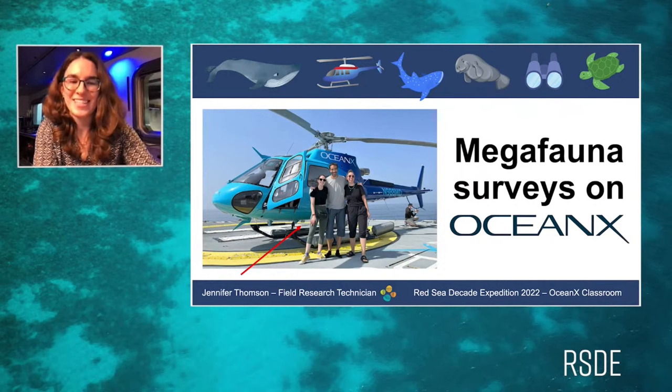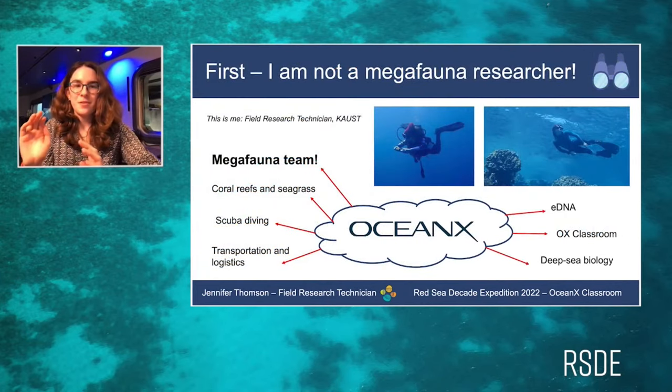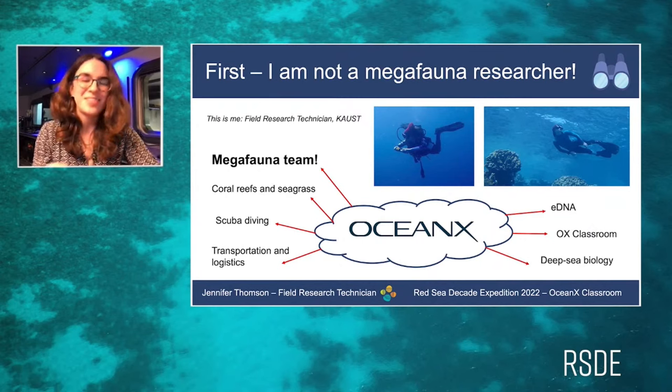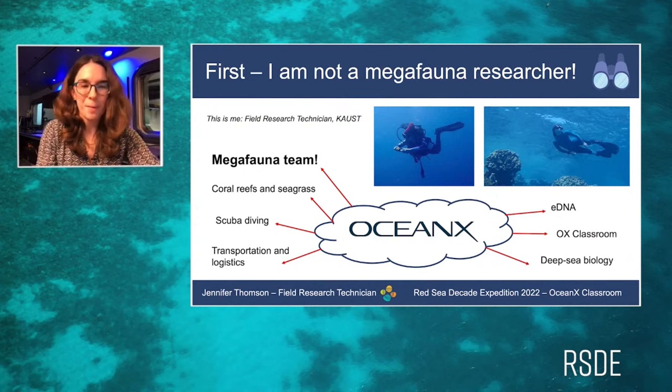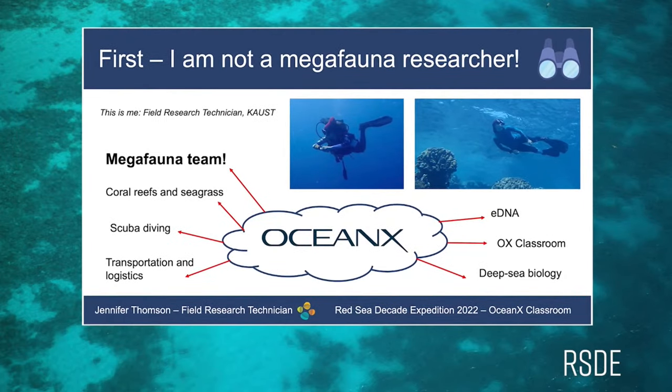The first slide is a picture of me about to go in a helicopter for the first time — I was super excited, and it was a brilliant day. A bit about me: I am not a megafauna researcher per se; I wear many different hats. I first came to Saudi Arabia only three months ago, where I work at a university called KAUST as a field research technician.